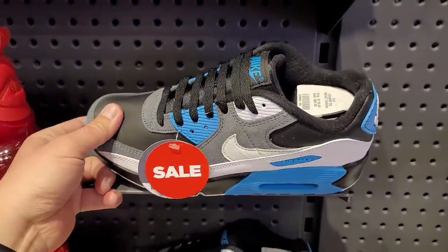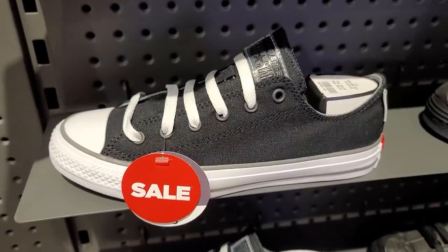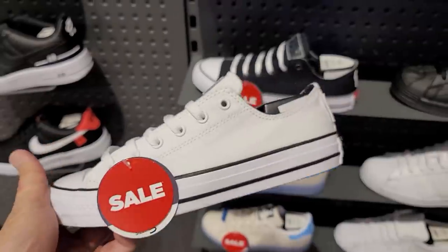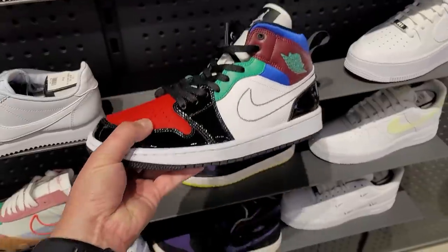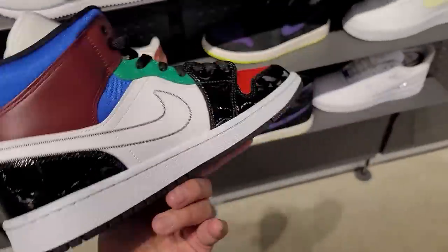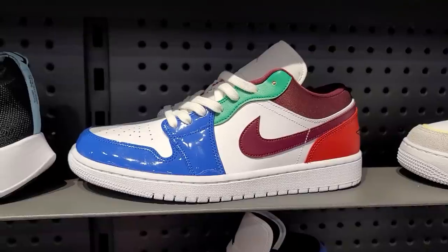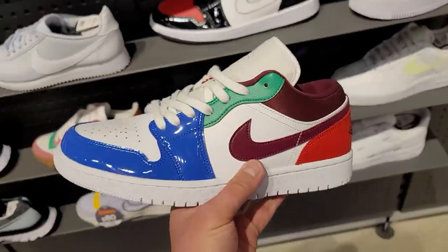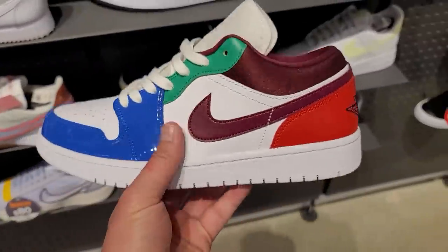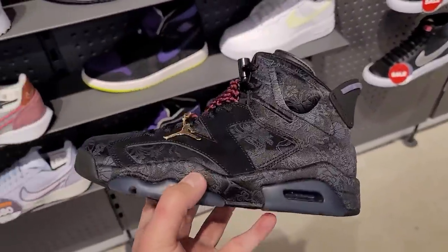This might be GS — grade school — not too bad. More GS action going for 80 instead of 100. Got some Converse, normally 40 down to 30 — a couple colorways, even the white ones. You might never see the white ones on sale. Got a couple Jordans in the women's section — these are the mids, pretty cool. Got the sibling right here — looks like the low version. 100 bucks for these.